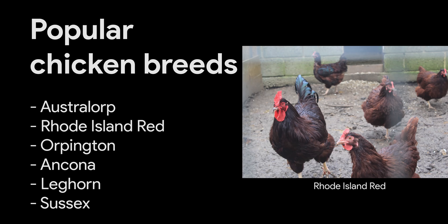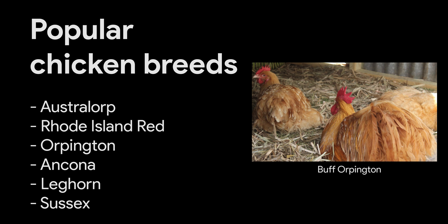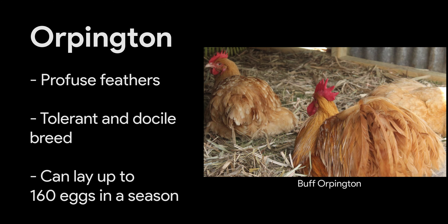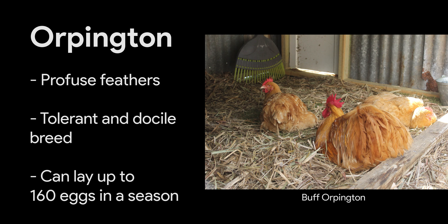Popular chicken breeds suitable for raising on a small scale include the Australorp, Rhode Island Red, Orpington, Ancona, Leghorn, Sussex and others. Every breed, of course, has its own advantages and disadvantages. The Orpington originated in the UK but has changed in both looks and performance due to its popularity as an exhibition bird. Feathers can be black, blue, buff or white. This is a tolerant and docile breed that can lay up to 160 eggs in a season. The bird is prone to bullying, though, so watch out for signs of pecking and separate from stronger, larger birds to reduce stress.